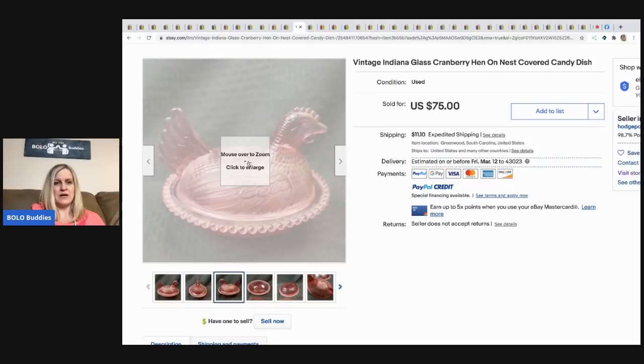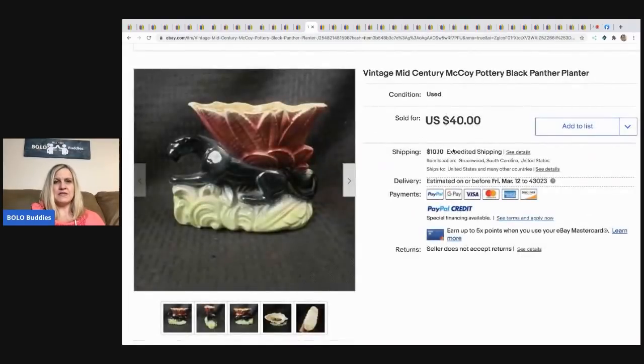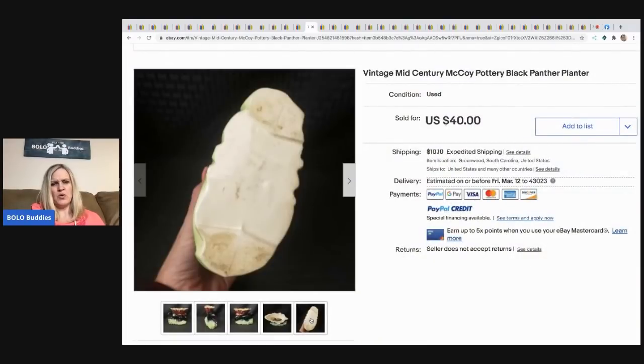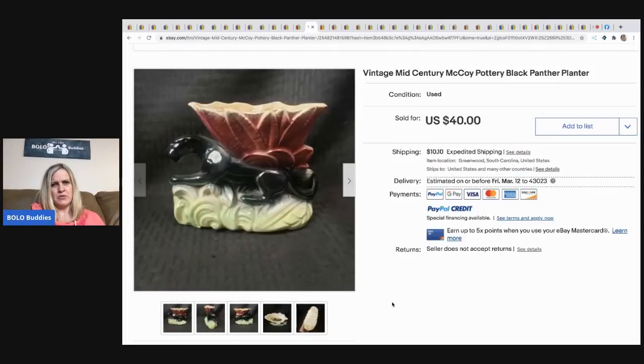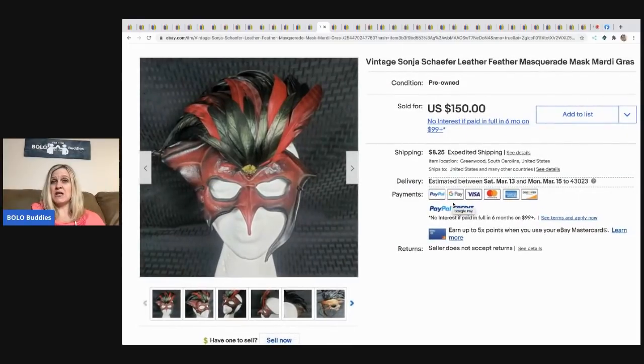Next is a vintage Indiana Glass cranberry hen. He paid $20 for it at a yard sale — he did pay up for this one — and it sold for $75 plus shipping. After that is a vintage mid-century modern McCoy pottery black panther planter. McCoy is typically marked, but there are no markings on this. He's good with pottery, so he figured it out. Bought it at a thrift store for three dollars, sold it for $40 plus shipping.